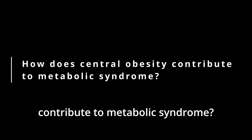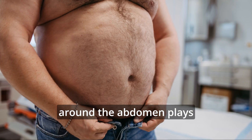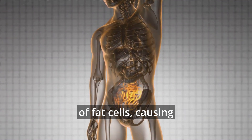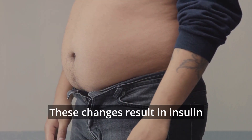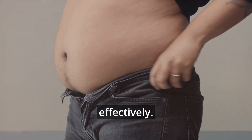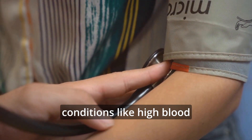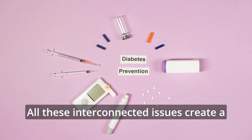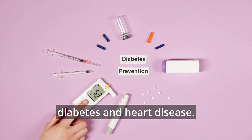How does central obesity contribute to metabolic syndrome? Central obesity, or having excess fat around the abdomen, plays a key role in metabolic syndrome. This type of fat leads to the dysfunction of fat cells, causing them to release more free fatty acids and inflammatory substances. These changes result in insulin resistance, making it harder for the body to use glucose effectively. Insulin resistance then triggers a chain reaction, worsening other conditions like high blood pressure and abnormal cholesterol levels. All these interconnected issues create a vicious cycle, increasing the risk of developing serious health problems like type 2 diabetes and heart disease.